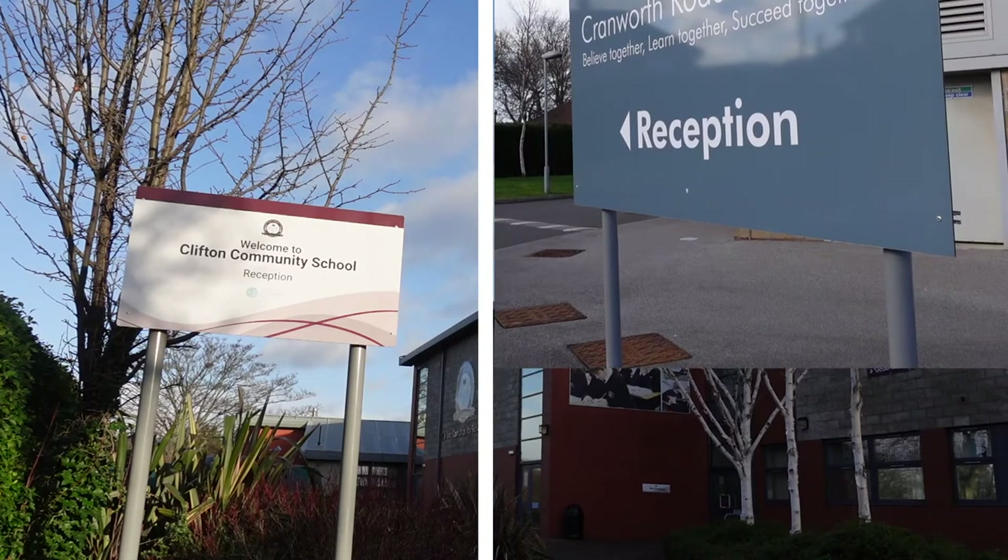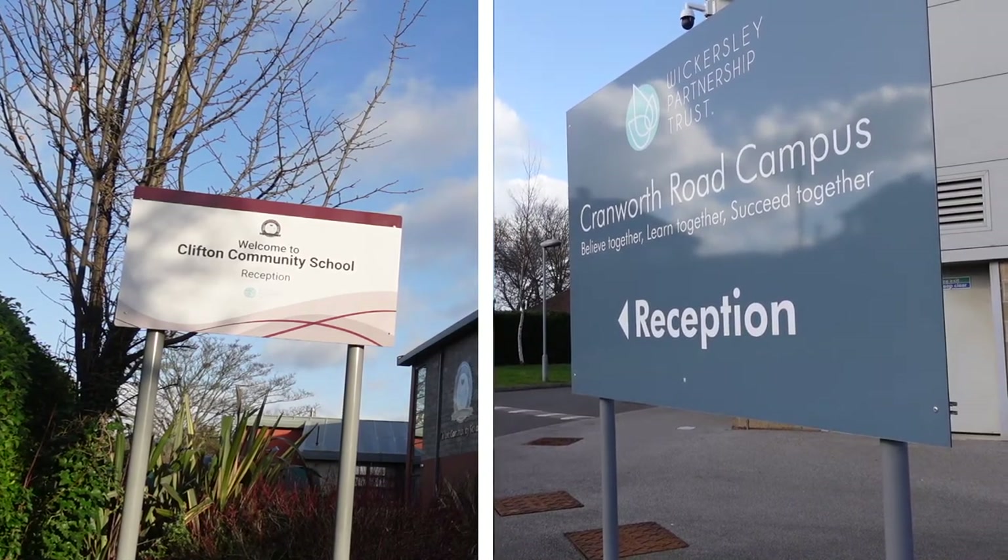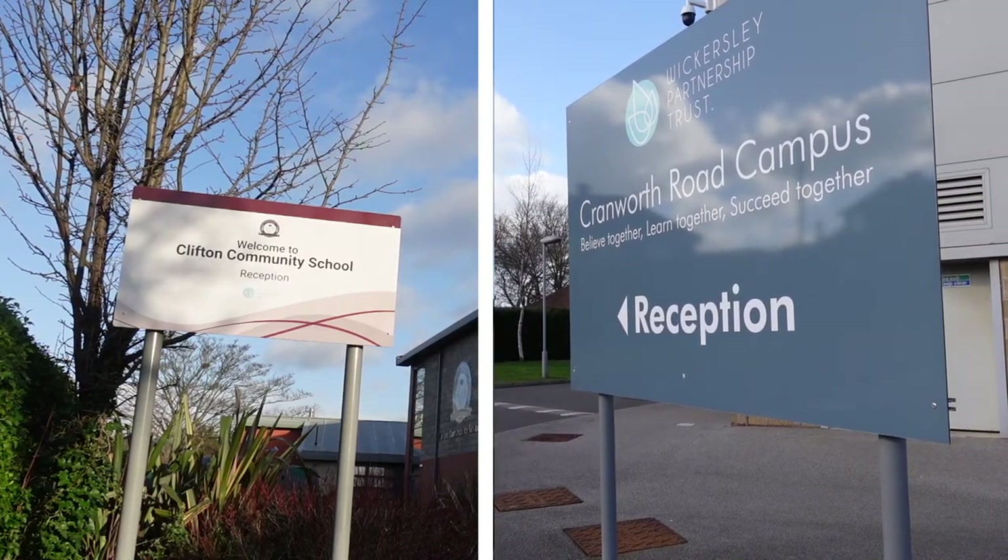Our facilities are split over two campuses. The main campus is on Middle Lane and the second is based a short distance away on Cranworth Road.